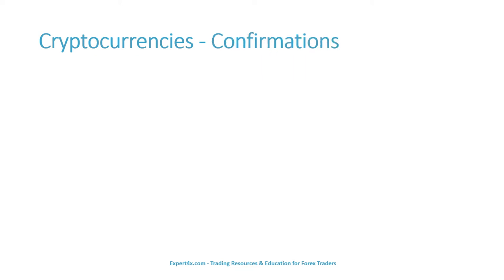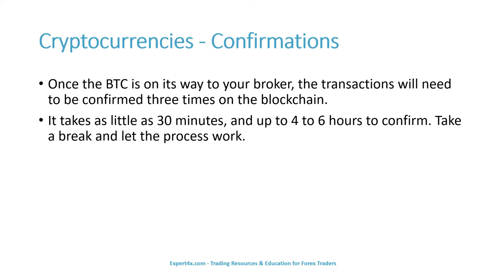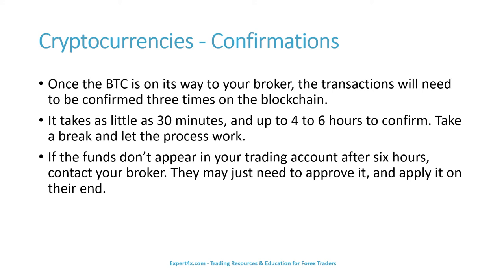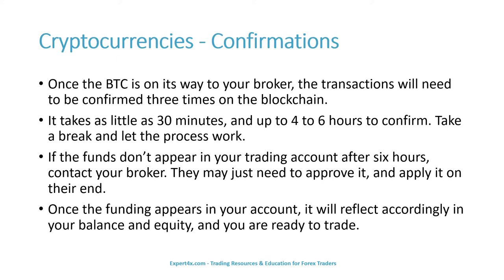Once the Bitcoin is on its way to your broker, the transaction will need to be confirmed three times on the blockchain. It takes as little as 30 minutes and up to four to six hours to confirm — take a break and let the process work. If the funds don't appear in your trading account after six hours, contact your broker; they may just need to approve it and apply it on their end. Once the funding appears in your account, it will reflect in your balance and equity and you are ready to trade.